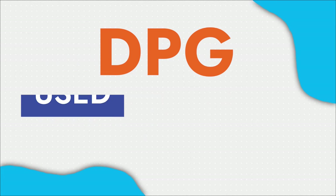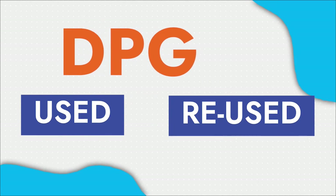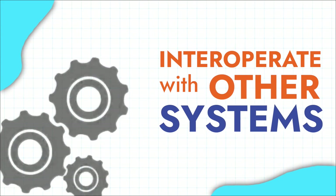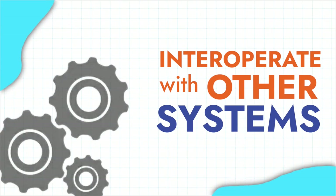DPGs are free to be used and reused. They can be easily scaled, adopted, and adapted in order to meet local needs. DPGs can also be made to interoperate with other systems, which can help address interlocking challenges.